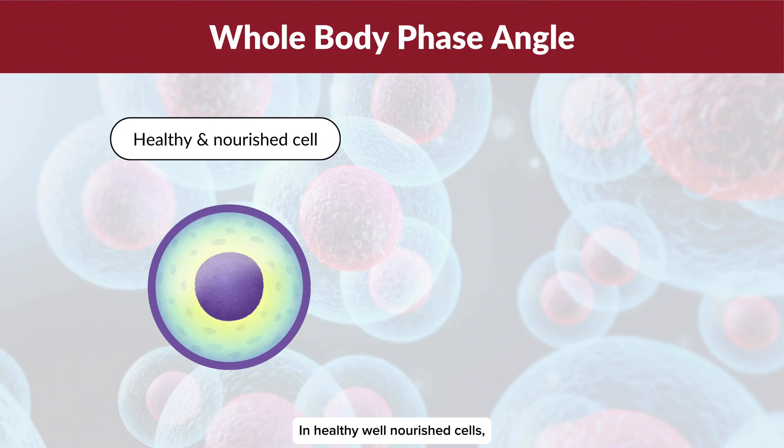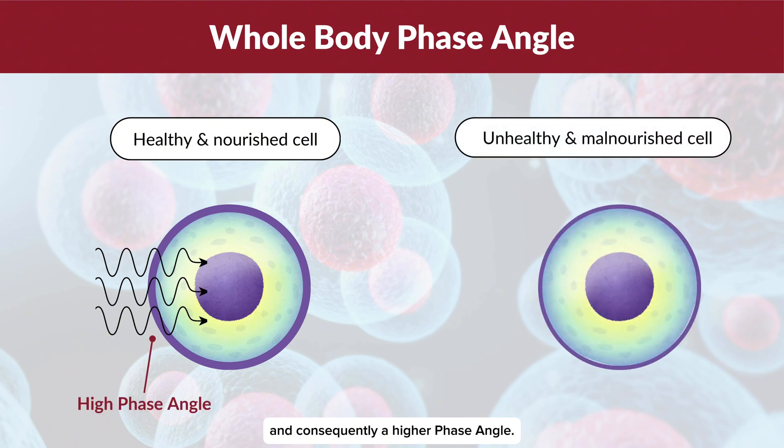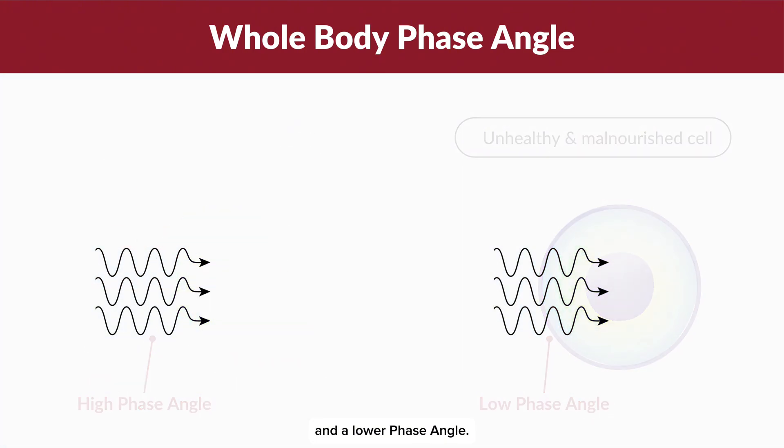In healthy, well-nourished cells, the cell membrane is thicker, causing the current to take more time to pass through. This results in a larger angle of resistance and consequently a higher phase angle. Conversely, in unhealthy or poorly nourished cells with thinner membranes, the current passes through more quickly, leading to a smaller angle of resistance and a lower phase angle.